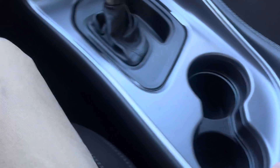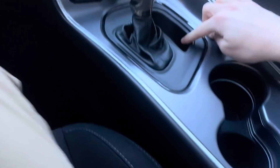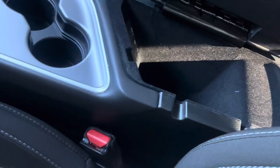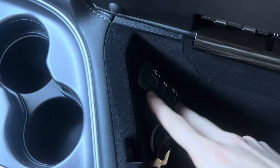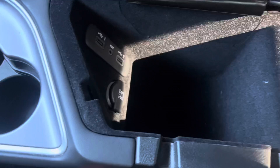There is a backup camera. Coming over here, we have our shifter, a little bit of storage right there, two cup holders, and we can go ahead and pop this open. Once we do, we see we have a nice center console. We also have two USBs, our aux cord, and a 12-volt charger — so you're not going to have a dead phone in this car.